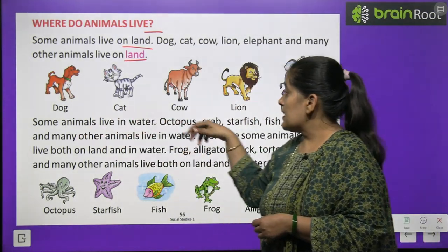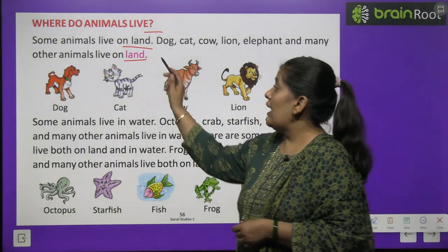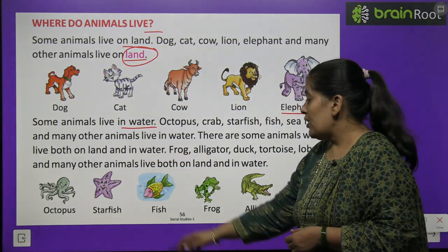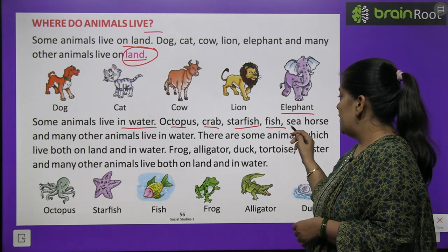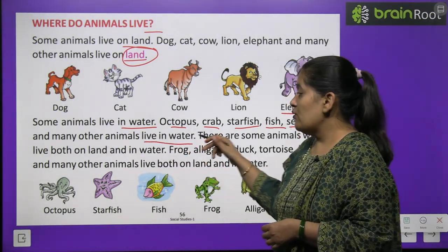Zameen par rehne wale janwar hain: dog, cat, cow, lion aur elephant. Ye sab land par rehte hain. Some animals live in water. Kuch janwar paani mein rehte hain. Octopus, crab, starfish, fish, seahorse and many other animals live in water.